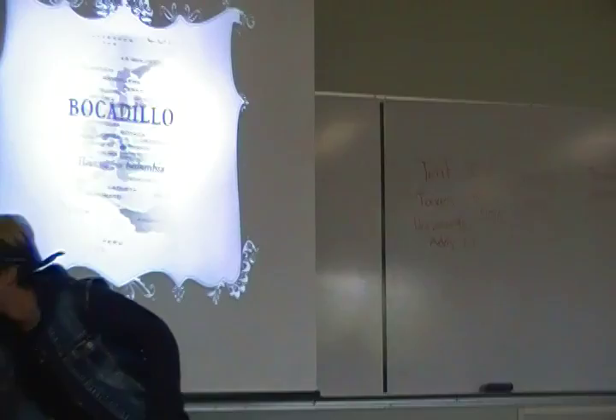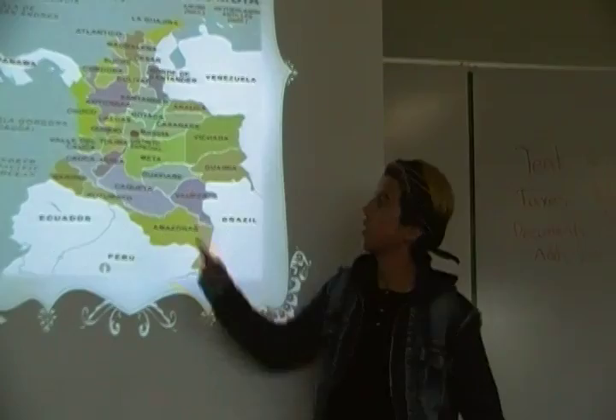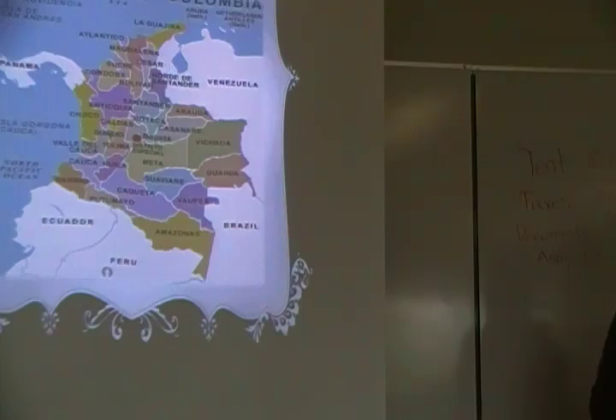Bocadillo is from Colombia, my country. Santander is like the department — here in Canada, British Columbia is the province. In our country, Santander is the department.